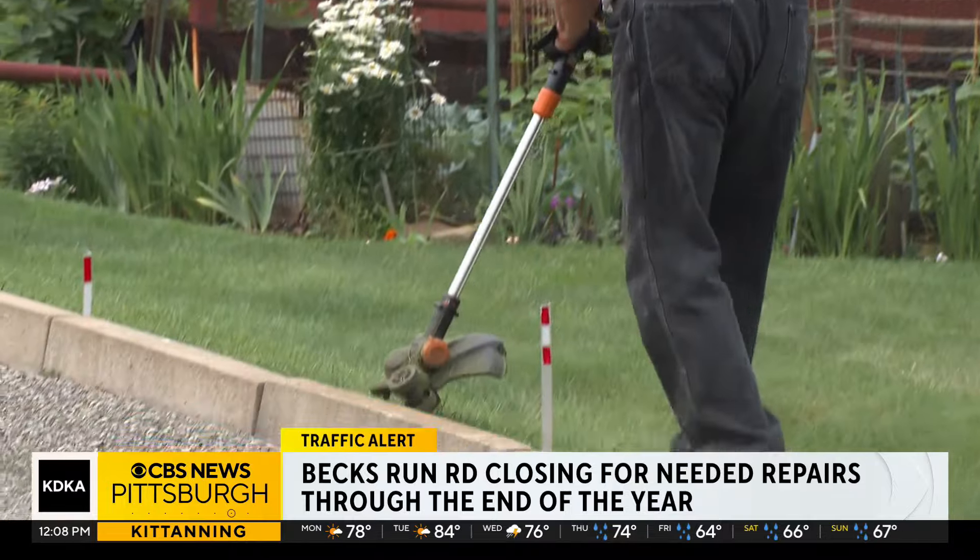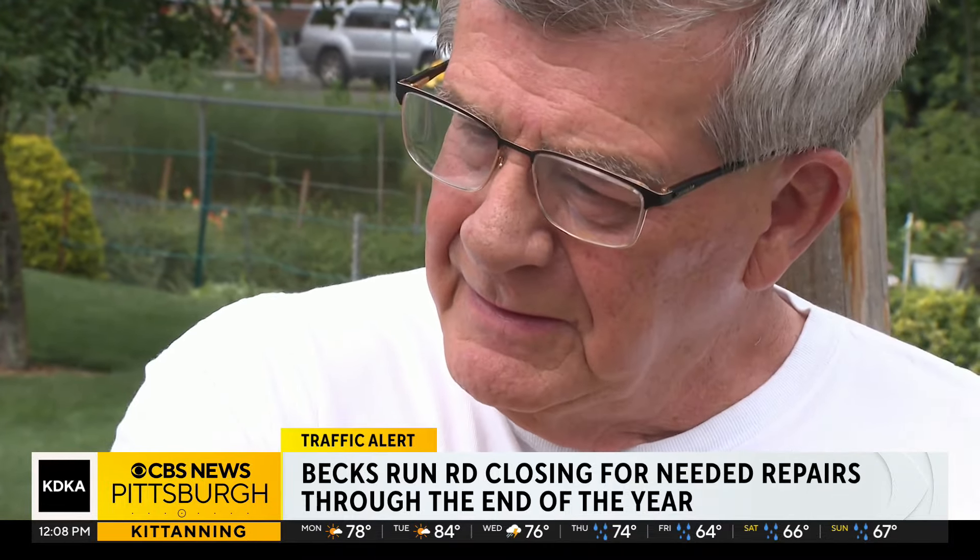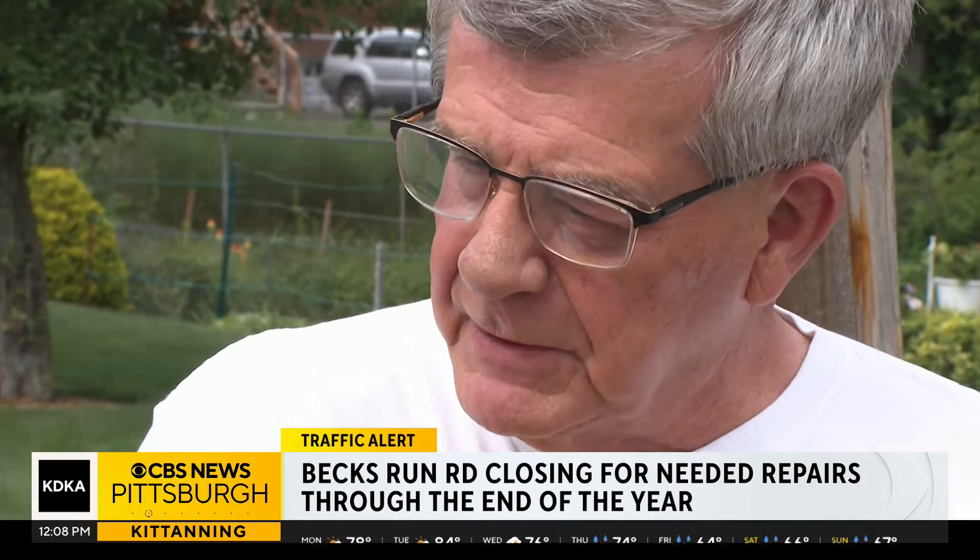It will take Baumgardner more time to get around. Oh geez, that's got to be 3-4 miles as opposed to just going right down Bex Run Road.